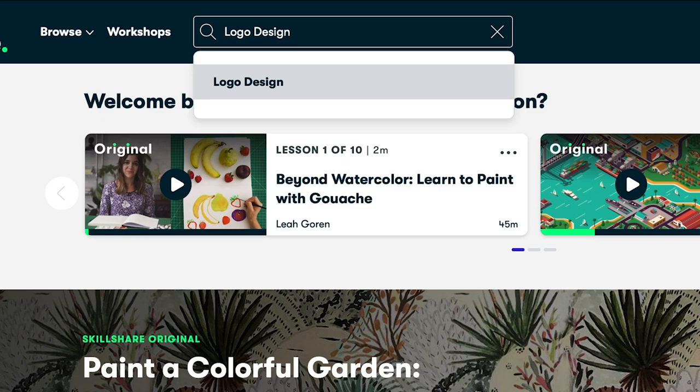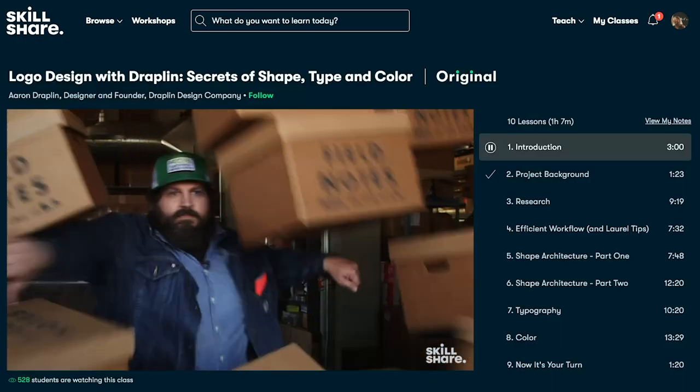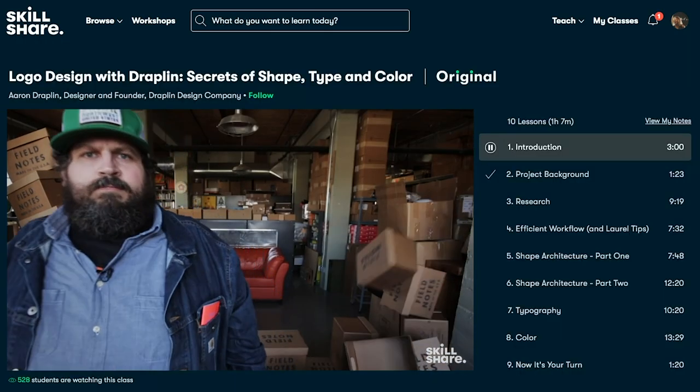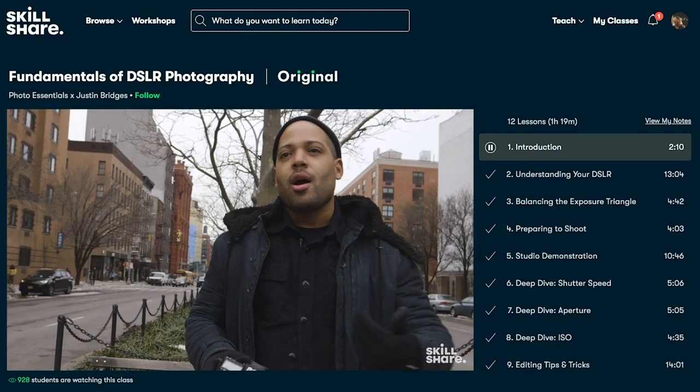It's only less than ten dollars a month with an annual subscription, but they're giving me a special link where the first 1,000 people who use the link in my description will get a free trial of Skillshare Premium membership. Now let's get back to this amazing and exciting video!